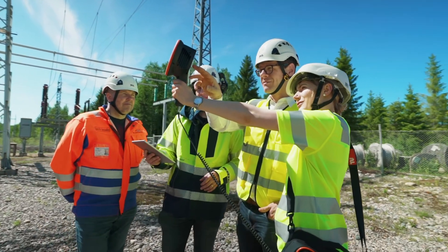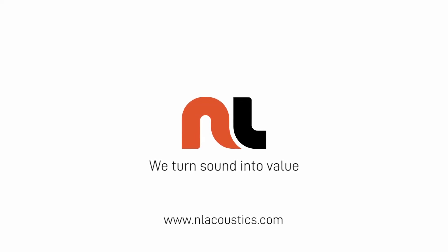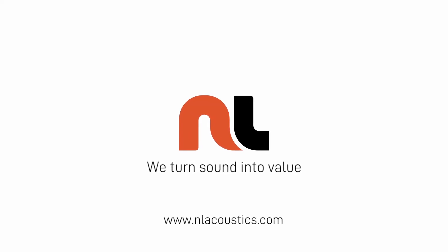To find out more, please visit NLAcoustics.com and contact us or one of our resellers.